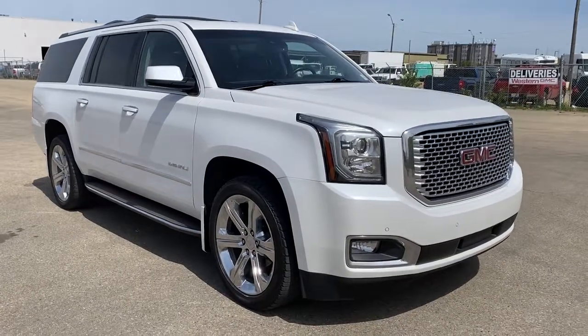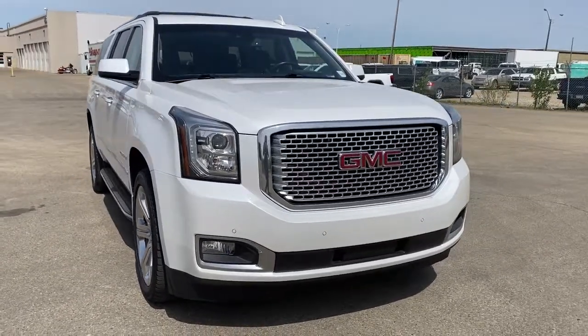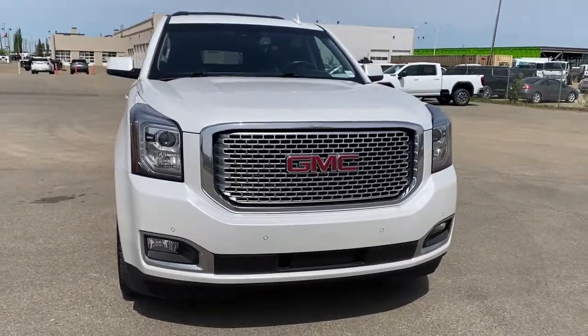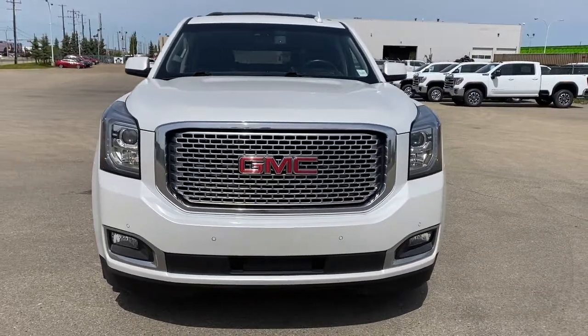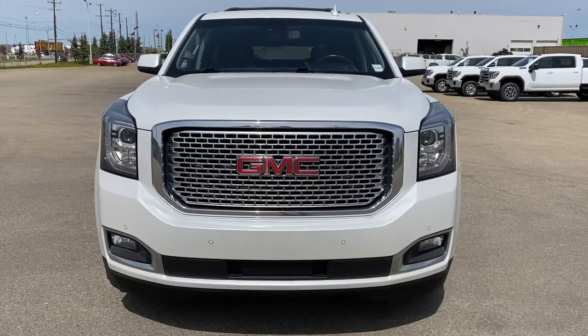So come take a look at the 2017 GMC Yukon XL Denali today, or you can visit us online anytime, anywhere, at westerngmcbuick.com.